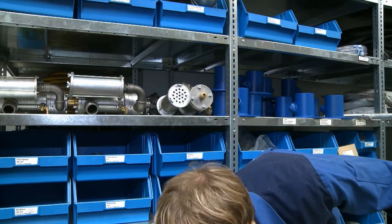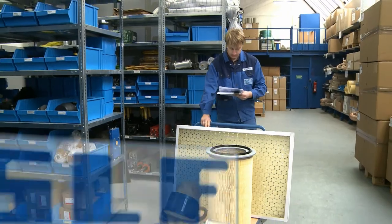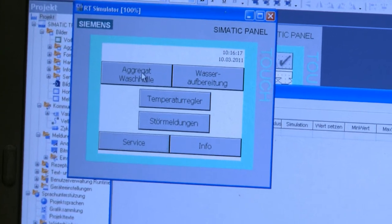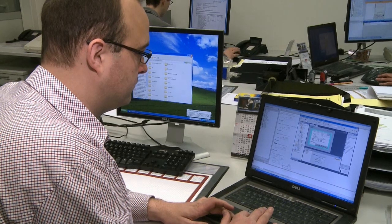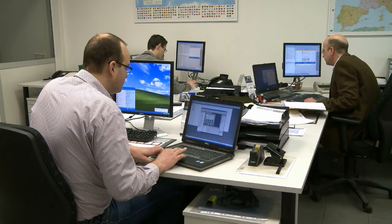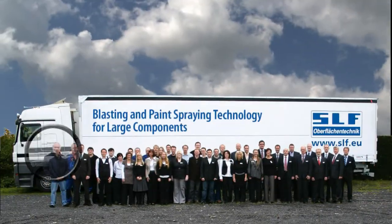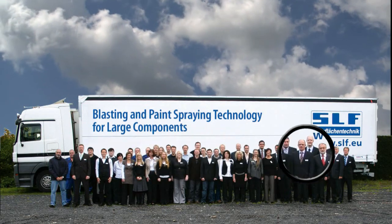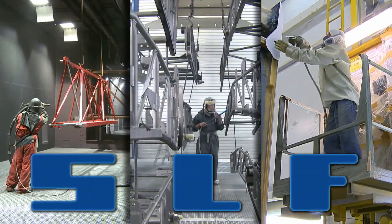Take a look at our reference list and you'll find many operators who run their lines over multiple shifts. In the case of larger plants, our standard remote monitoring plan allows us to view the current status of your system on our monitors. In the event of a problem, we can determine the causes and change plant parameters from our location if necessary. The successful conclusion of a contract is of course based on the joint efforts of our entire team. SLF — blasting, coating and conveyor technology: a strong partner and a strong performer.